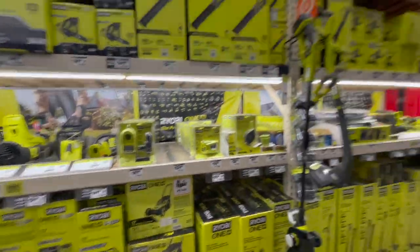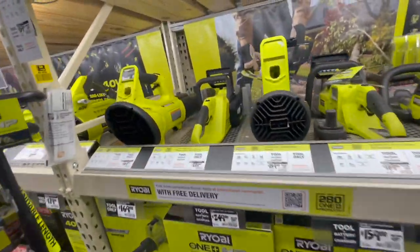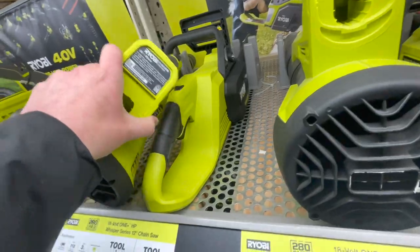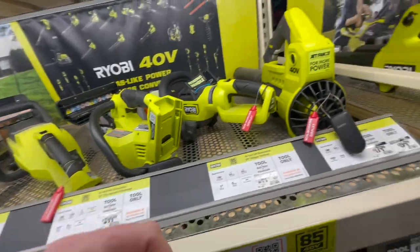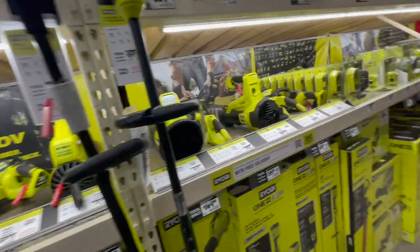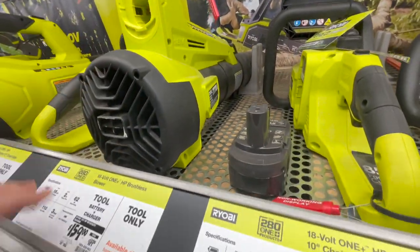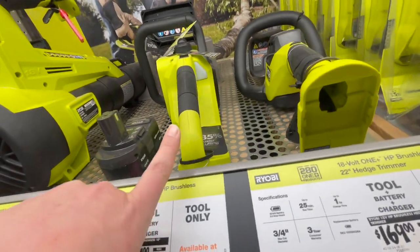We're going to go to lawnmowers after this — I can't wait to see what they got. Now, when it comes to blowers, I love the Ryobi Whisperer series. I'm a huge fan. Ryobi did send me one a few years ago — they sent me their new second-gen 40-volt Whisperer, which is over there. We'll check that out soon. It's a fantastic blower. $159 for their 18-volt blower, was $189. The brushless 10-inch chainsaws, $189, was $219.